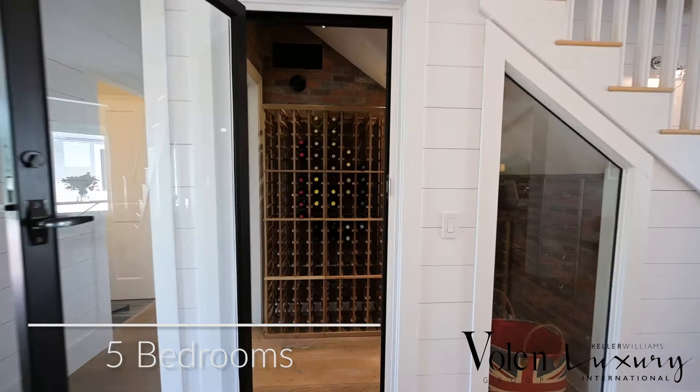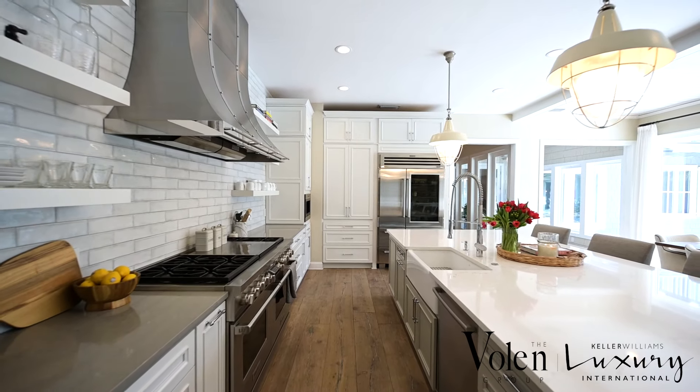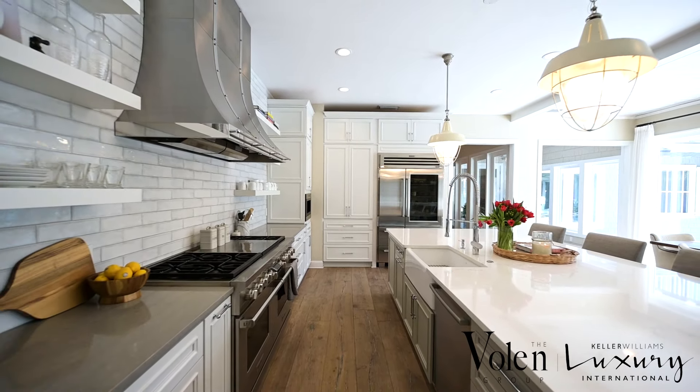This Cape Cod style home has numerous amazing features, from wide plank white oak floors to custom finish work. It has a 500 bottle wine cellar and bright remodeled spaces like the kitchen with the high-end appliances you'd expect.